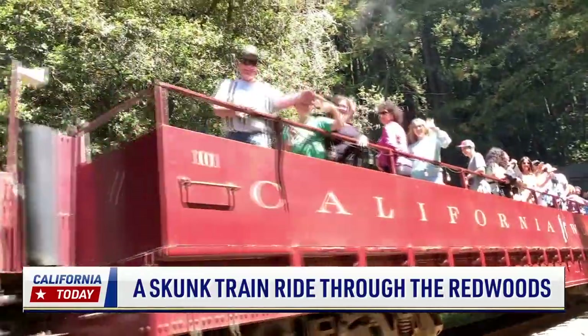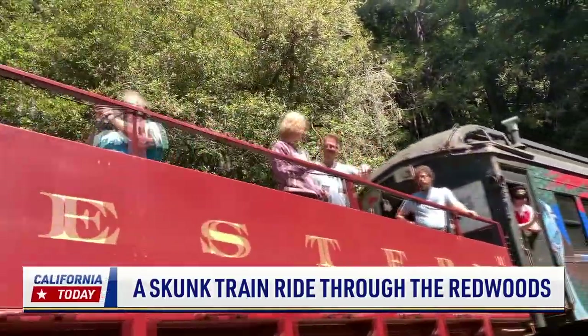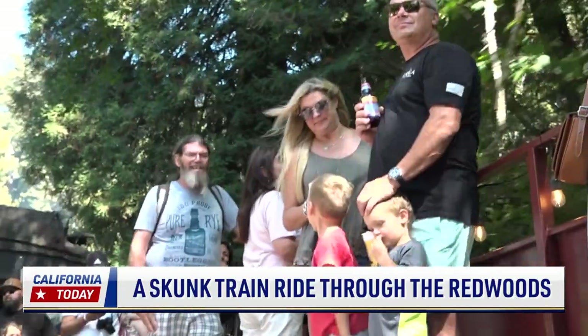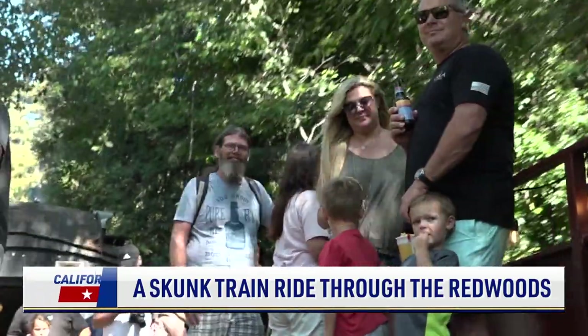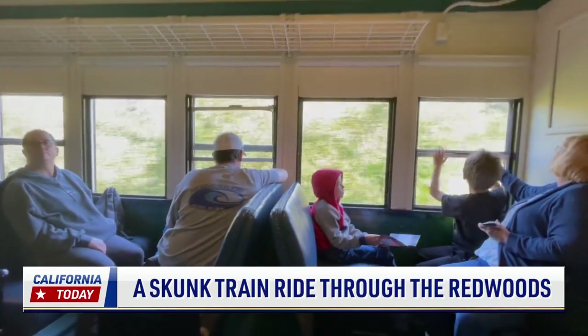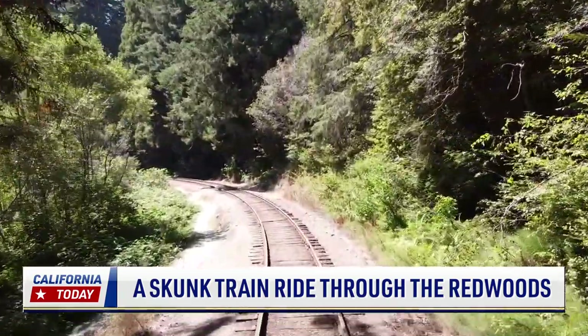If you talk to anybody in this part of the world and you say I work for the Skunk Train, everybody says I remember riding that with my parents or my grandparents, or I took my kids there. There's such a legacy here of people cross-generationally coming to ride this train, to see the scenery, to enjoy a nice cool day in Fort Bragg, California on the coast, look at the ocean, and have some seafood for dinner at the end of the day. It's a magical institution — one of the flagship institutions in the entire heritage railroad industry, and it feels great to get to be a part of it.